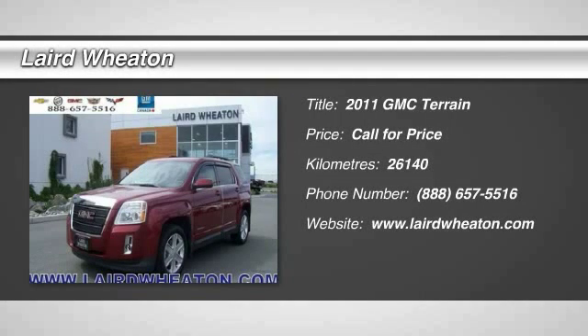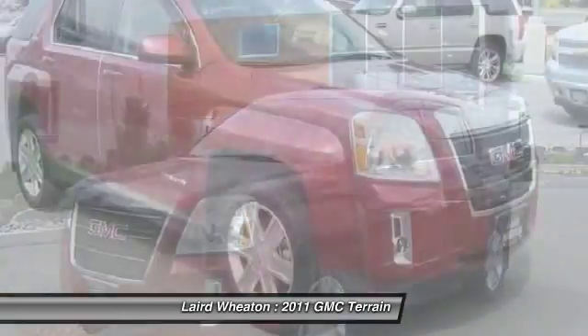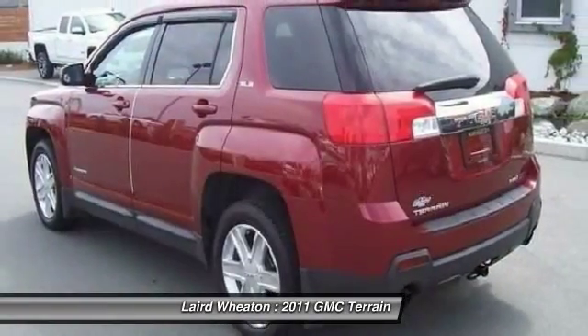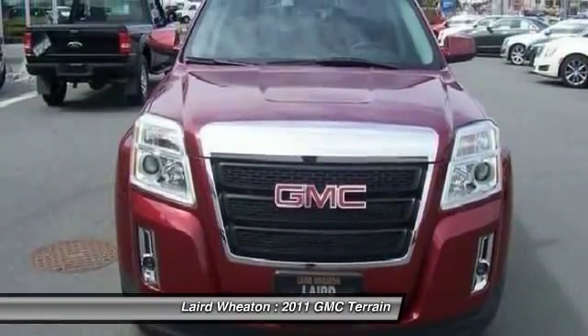The 2011 GMC Terrain. The GMC Terrain combines the benefits of a crossover with the style and functionality of an SUV. Terrain offers uncompromised capability, a balanced stance, and a commanding view of the road, letting occupants enjoy a confident driving experience.